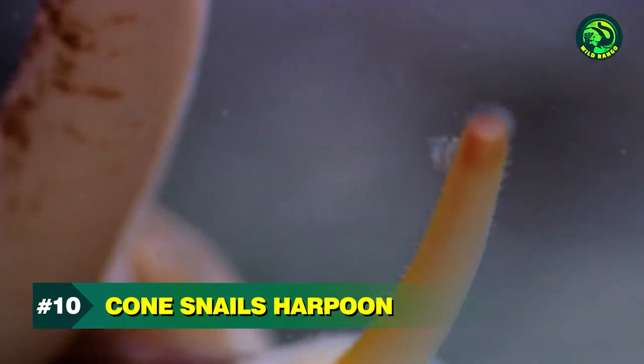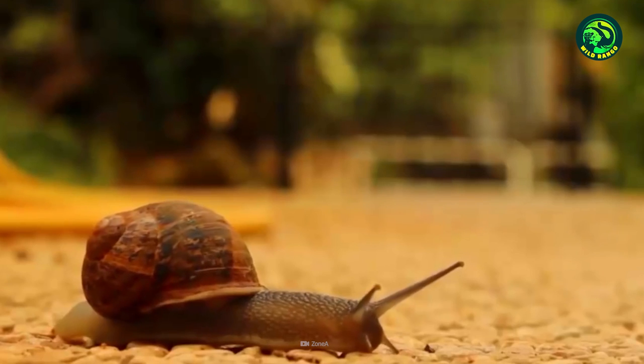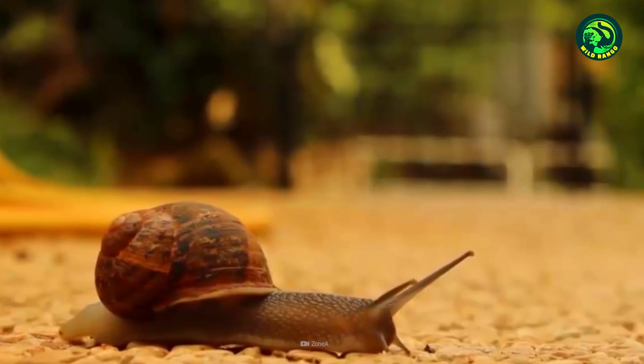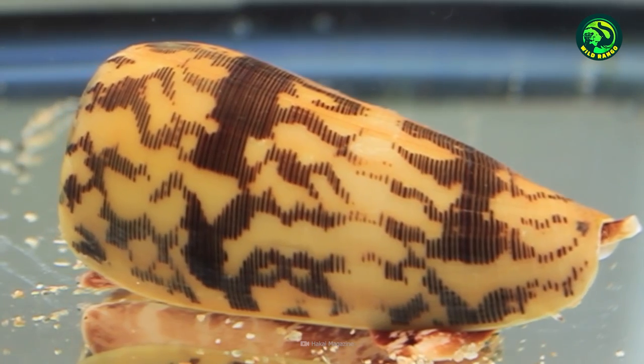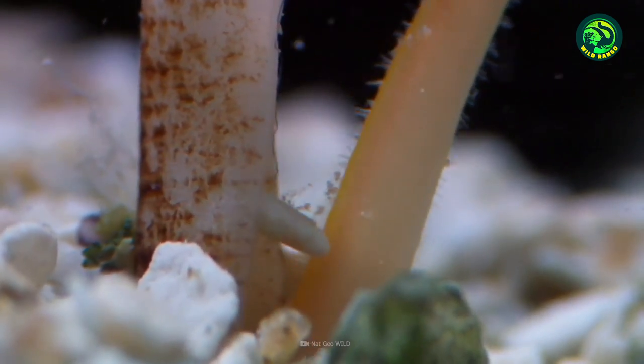Number 10: Cone Snail's Harpoon. Whenever there's a talk of snails, we always assume that they are slow. While this is true in most cases, you can't say the same about the cone snail. These snails are equipped perfectly to be predators. Firstly, a siphon, which looks like an elephant's trunk, sniffs out fish in the waters.